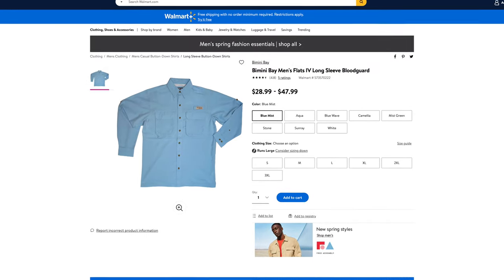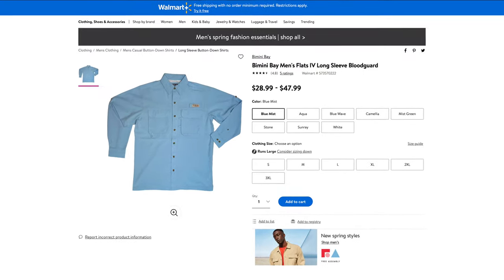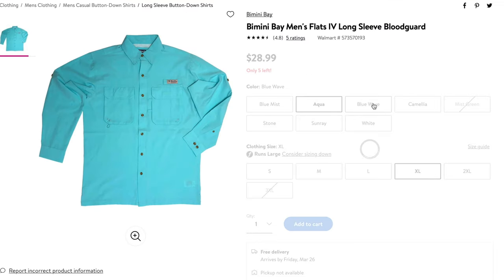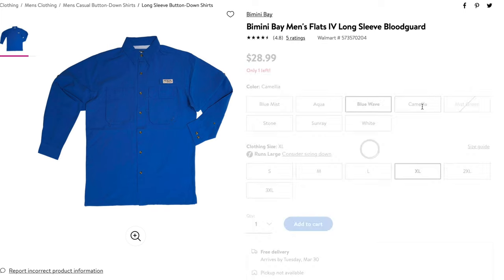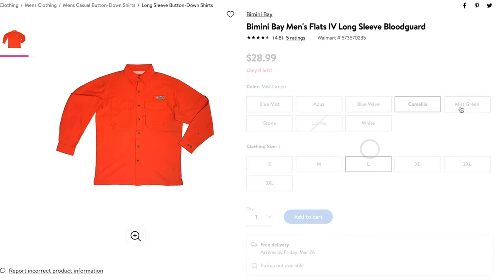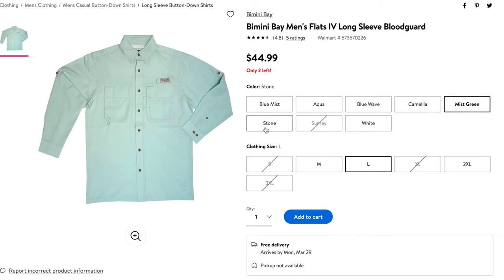These shirts get 5 out of 5 customer reviews. They do come in 8 different colorways. Here in front of us today we have Blue Mist, Mist Green, and Stone. These shirts also range between sizes small and 3XL.